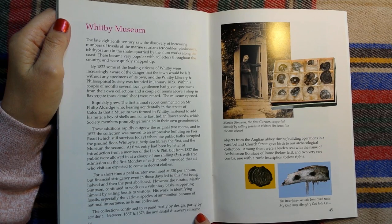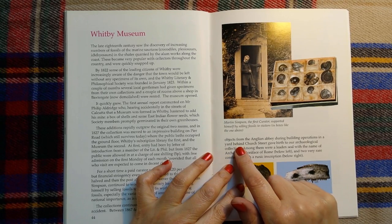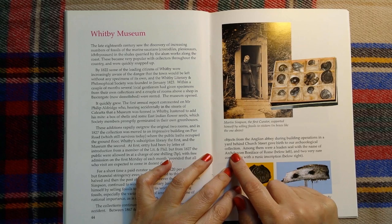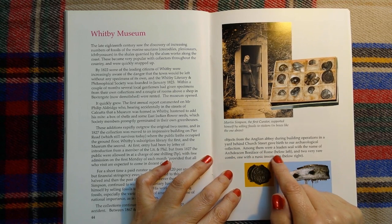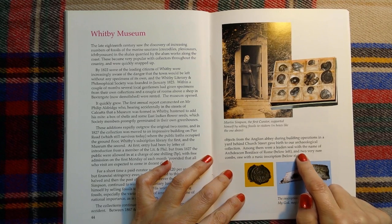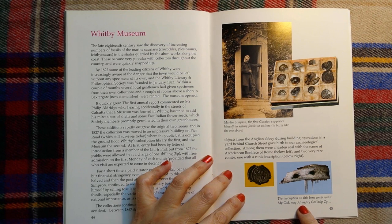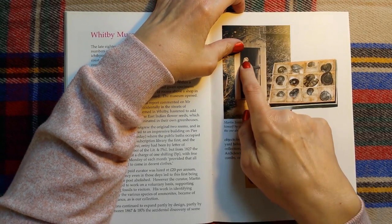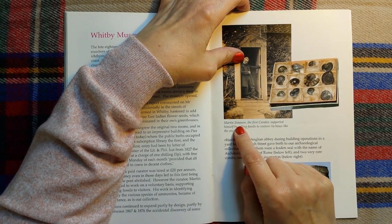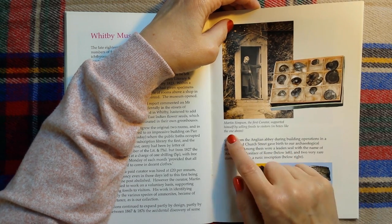Between 1867 and 1876, the accidental discovery of some objects from the Anglian Abbey during building operations in a yard behind Church Street gave birth to our archaeological collection. Among them were a leaden seal with the name of Archdeacon Bunnyface of Rome, and two very rare combs, one with a runic inscription. The inscription on this bone comb reads: 'My God, may Almighty God help Sige' — it must be somebody's name, maybe. And this Victorian gentleman is Martin Simpson, the first curator, who supported himself by selling fossils to visitors in boxes like the one above.